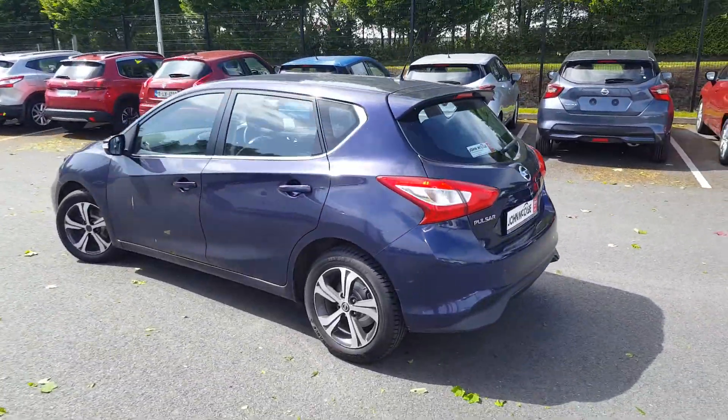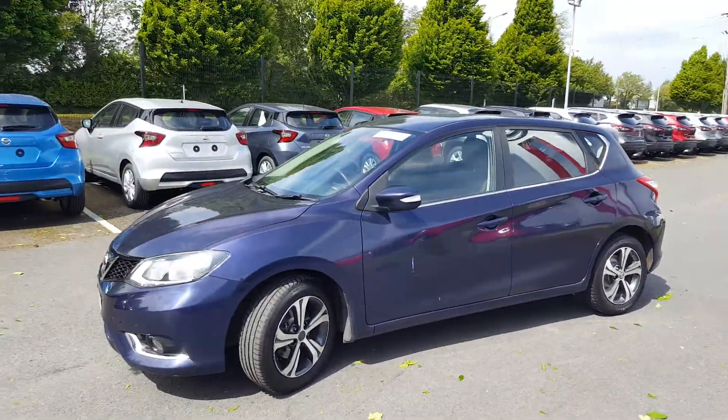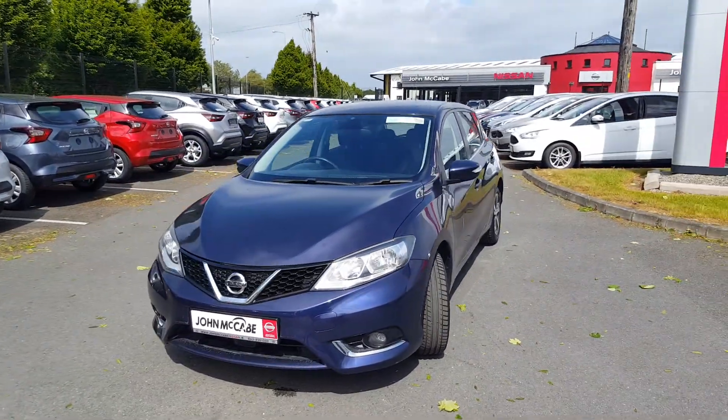We have 16-inch five-spoke two-tone alloy wheels, chrome all around the windows, and a nice black cloth interior. The vehicle is fully serviced with four new tires.